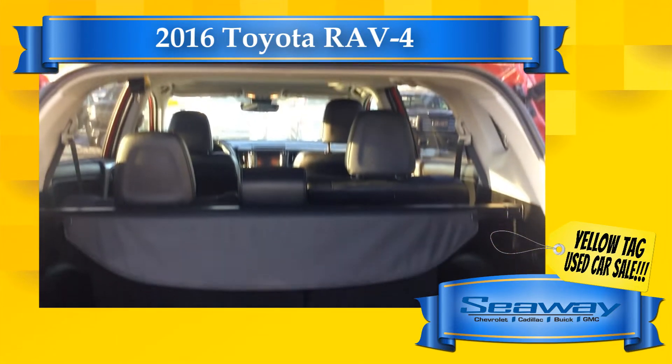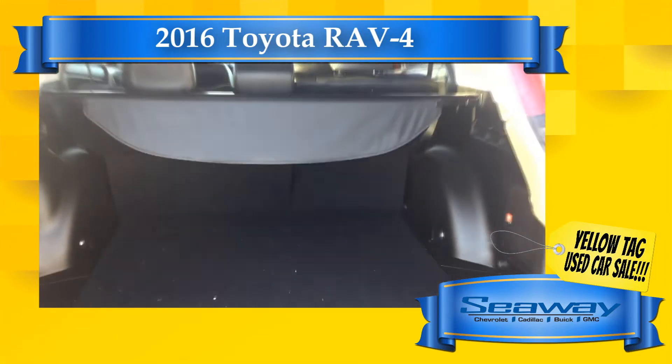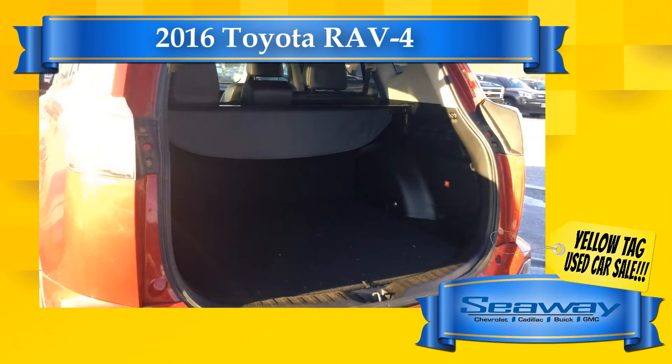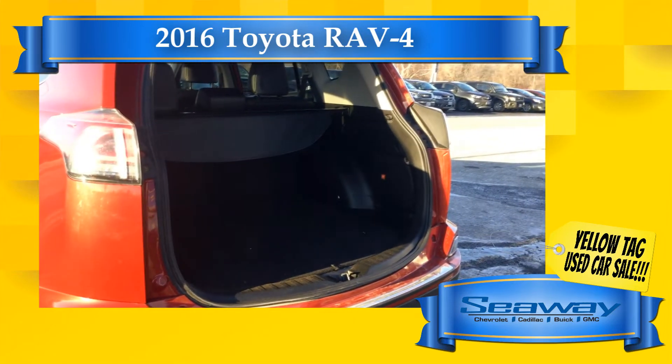Why pay more? We have deals starting at $79.56 right up to Premium Collection Cadillac XT5 and Yukon XL, and everything in between.